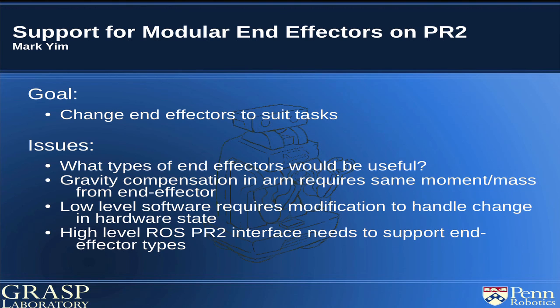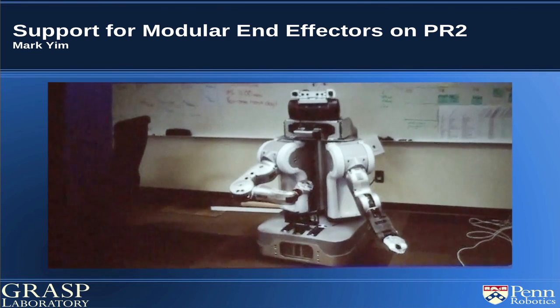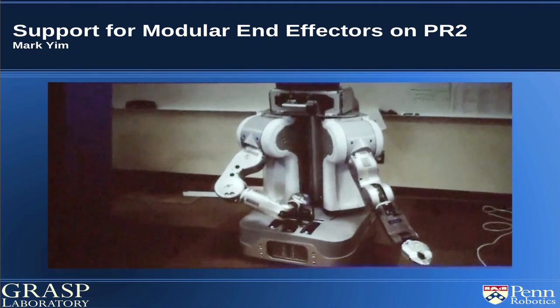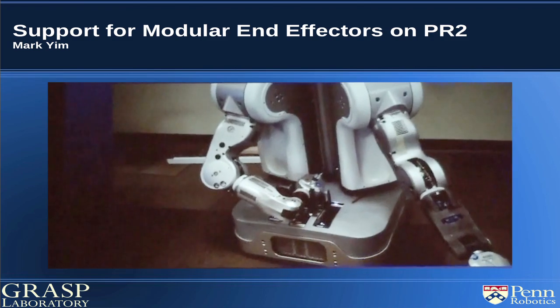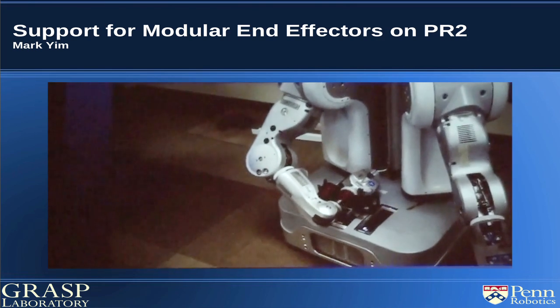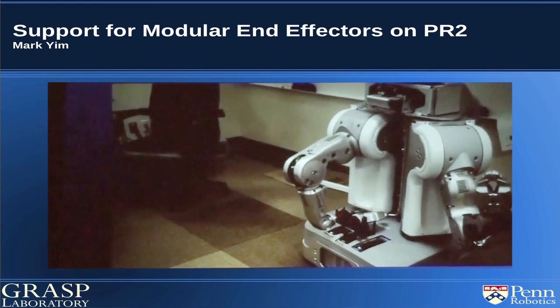Last summer, Mark Yim was here and he made a changeable end effector for the PR2. His goal for the coming years is to continue that work and create a standard interface for building a PR2 gripper, with a robust way to change the gripper on the fly depending on the task. There are two basic parts to changing the end effector: one is putting the current gripper away and leaving the forearm open, and the second is attaching the new end effector. The tricky part is inserting the stub into the gripper, which was done by pre-recording the motions of the arms.